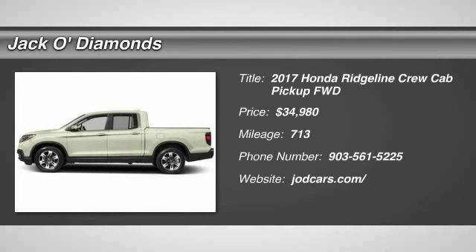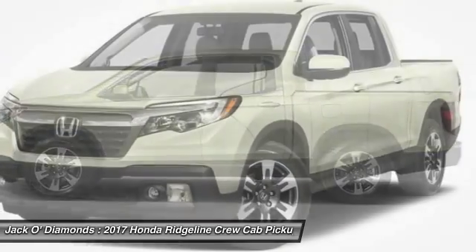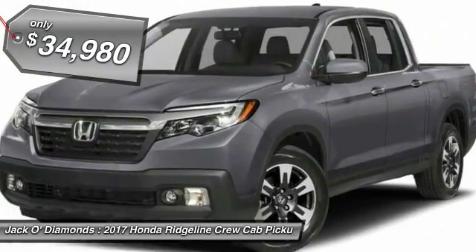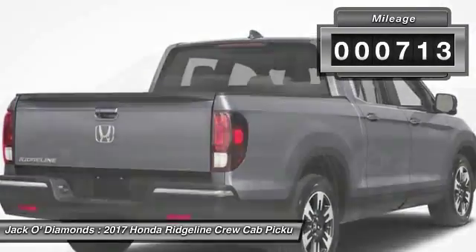The 2017 Honda Ridgeline. The Ridgeline was designed to give you exactly what you need to get the job done. And with Honda quality built right in, this truck can be with you for the long haul. And it's priced below $35,000. This vehicle has less than 800 miles.